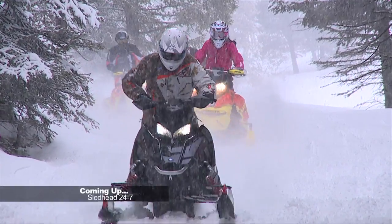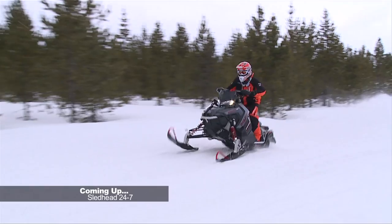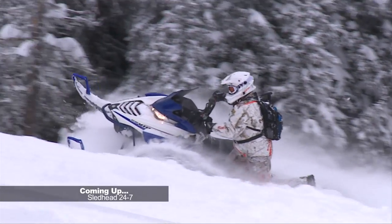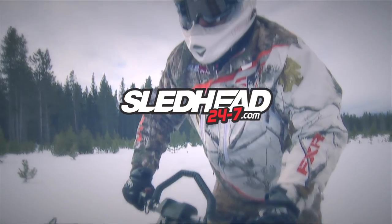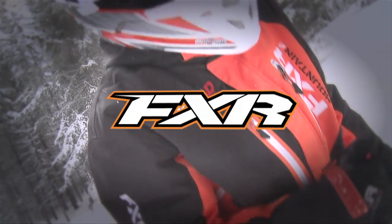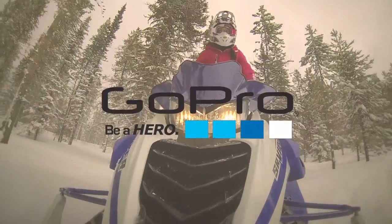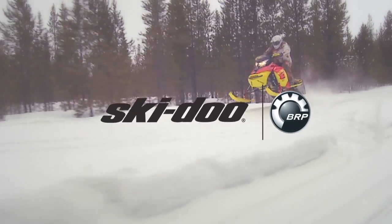Coming up next — if you like ditch banging, get fired up as we test ride the rough trail sleds. And later, the biggest and baddest are on top of the mountain; then we narrow it down to four machines to find out what sled we award best in class. Sledhead 24-7 is brought to you by K&N, the world's best air filter; FXR, world-class outerwear; Arctic FX Graphics, make it yours; GoPro, be a hero; Michelob Golden Light, you're golden; and by Ski-Doo Snowmobiles.